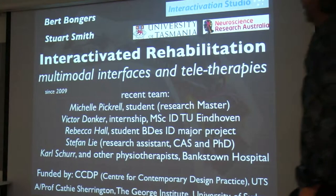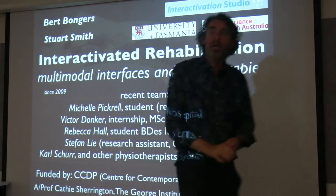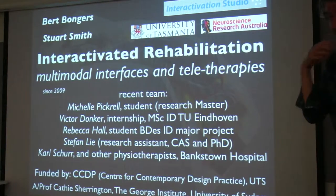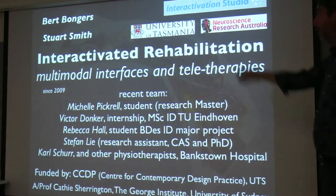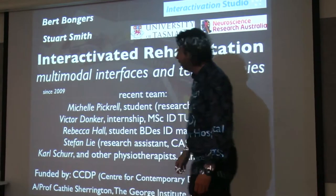The project grew over the years since 2009 when I started working with Dr. Stuart Smith, who is now at the University of Tasmania setting up a new institute for design and development of technology for the elderly. He's more or less the reason I'm here, and I'm very grateful to Stuart. We still collaborate.